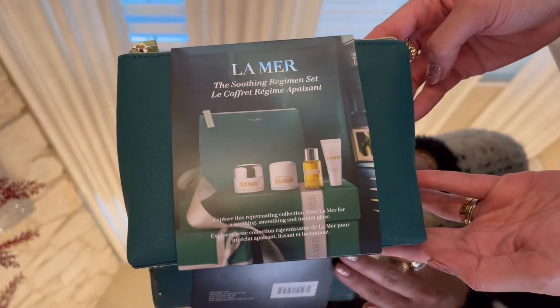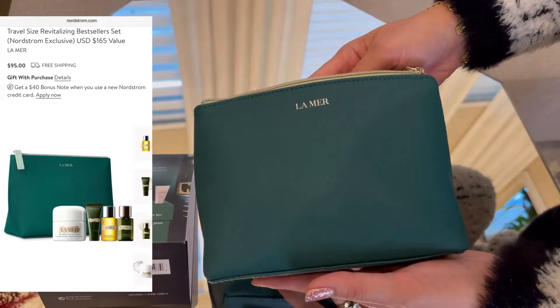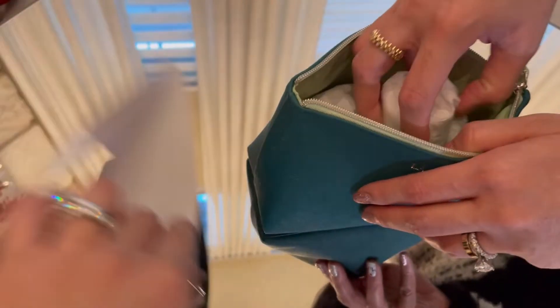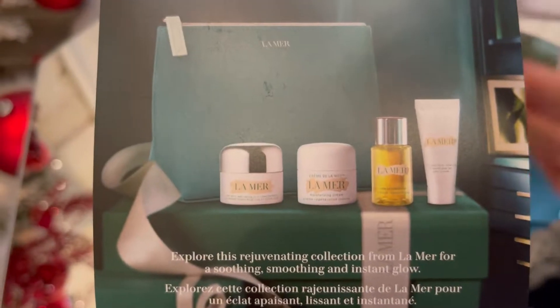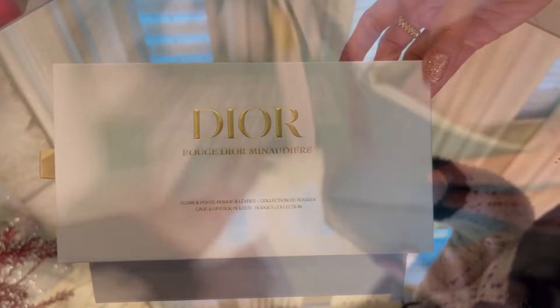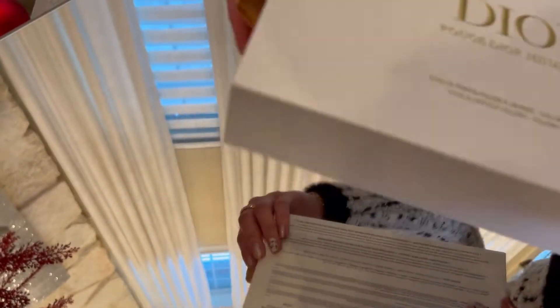Next up is La Mer — this is what all of our family uses for moisturizer. We try not to use it too much so our skin doesn't get overly dependent on it because it's expensive. But this set is perfect for Christmas. One bottle alone can cost two to three hundred dollars, so this set is a really good gift.